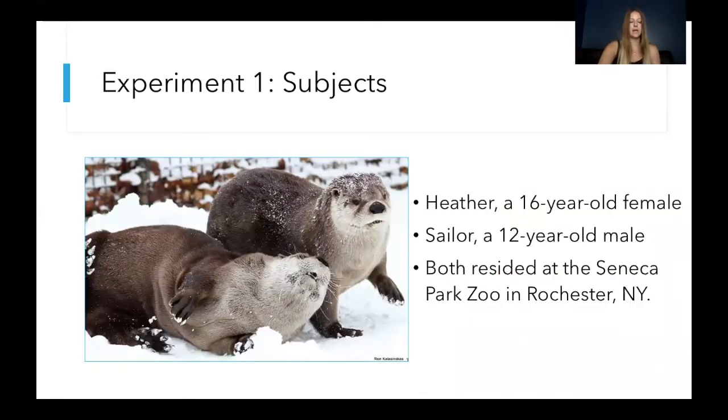So in this study, our two subjects were Heather and Sailor, who were 16 and 12 years old at the start of the study about a year ago. Both otters resided at the Seneca Park Zoo here in Rochester.